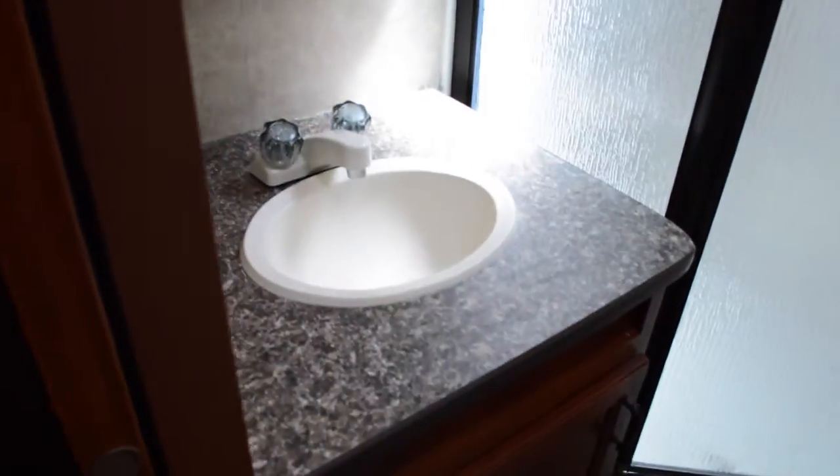It does have a connecting door into the bathroom. Nice counter space, medicine cabinet with a mirror, corner shower, and of course your toilet.